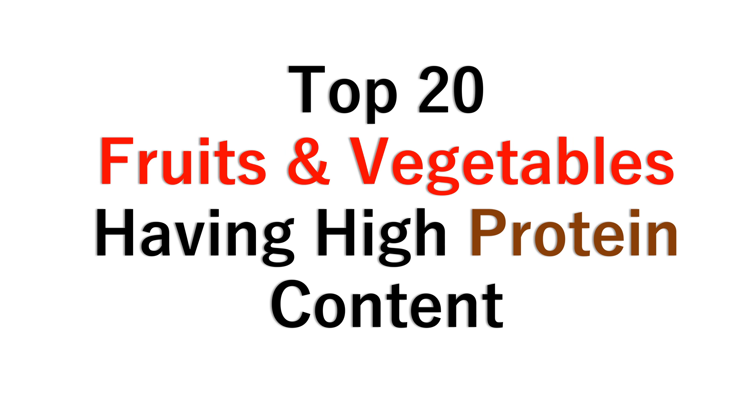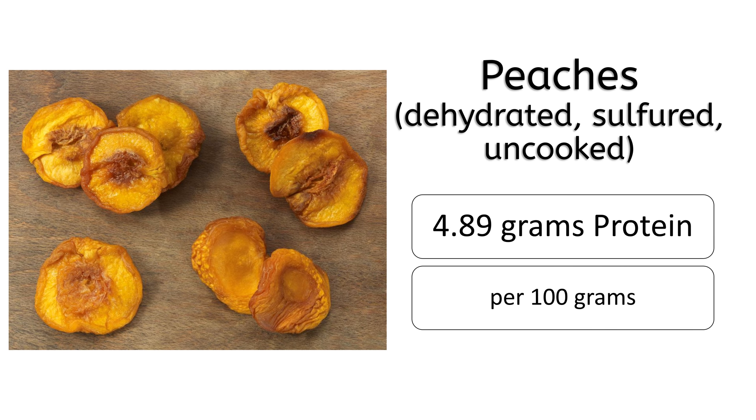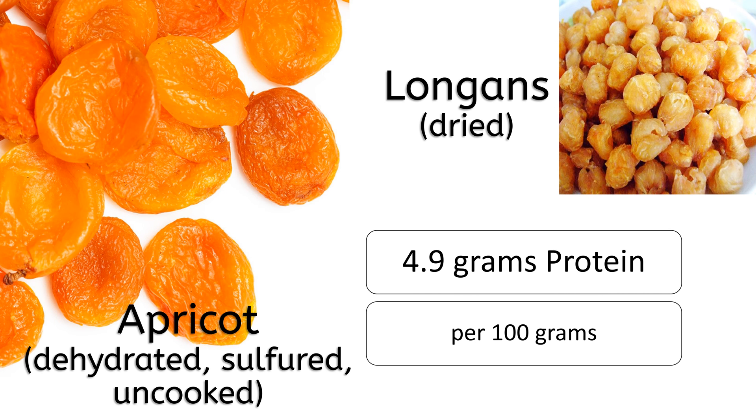Hi everyone, welcome to Health Now TV. This video has a list of top 20 fruits and vegetables having high protein content. Number 20 is dehydrated peaches having 4.89 grams of protein.